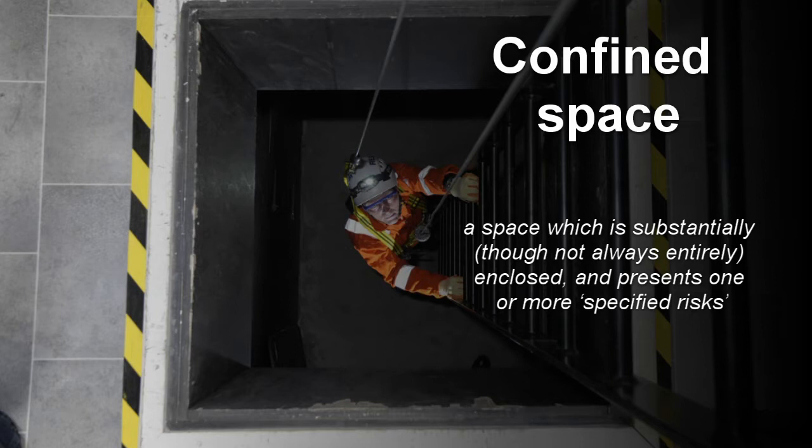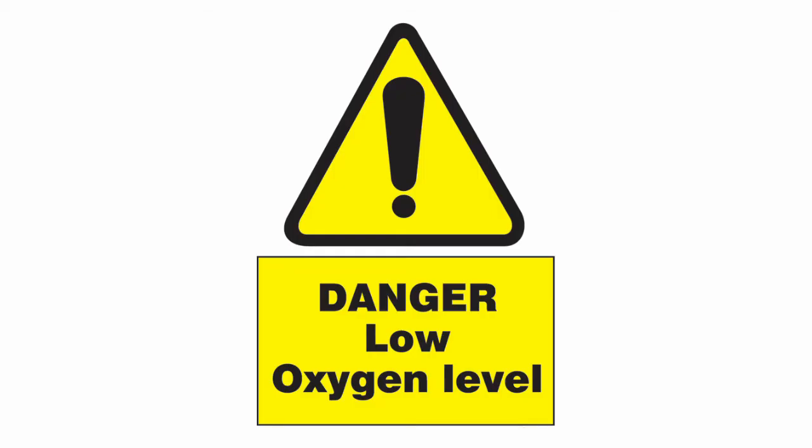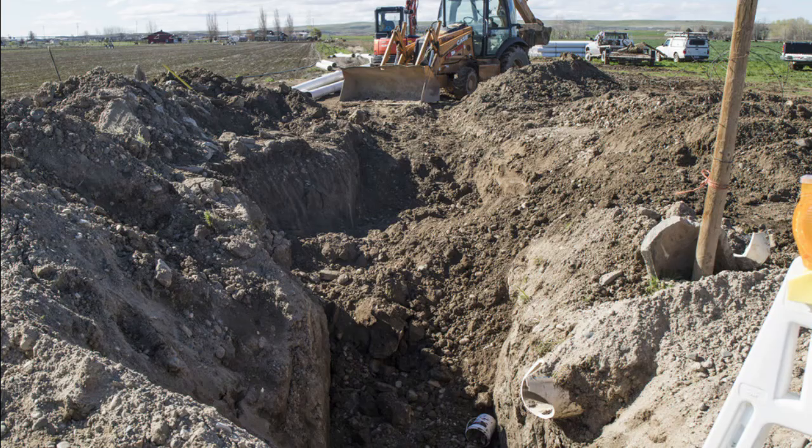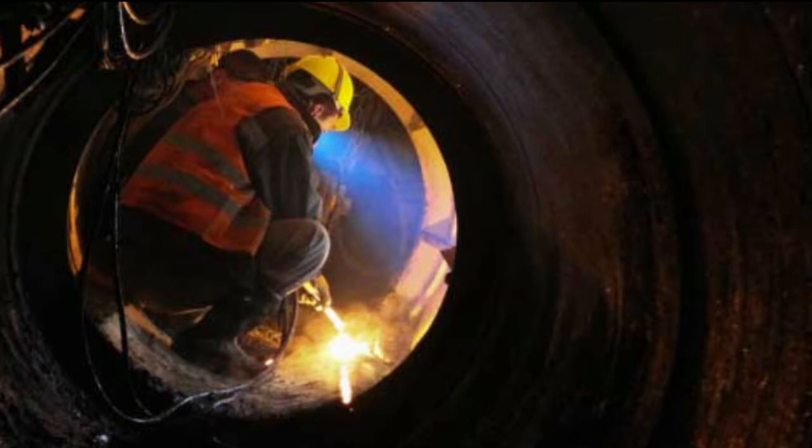Dangers can arise in confined spaces because of the following issues: a lack of oxygen; poisonous gas, fume or vapour; liquids and solids which can suddenly fill the space or release gases into it when disturbed; and fire and explosions, e.g. from flammable vapours, excess oxygen, etc.